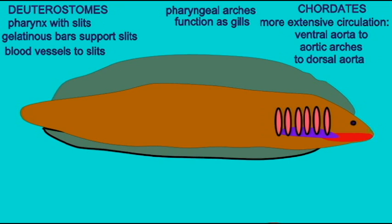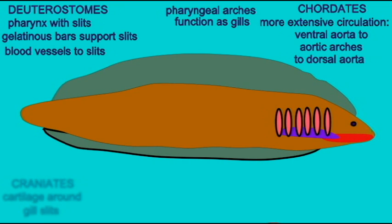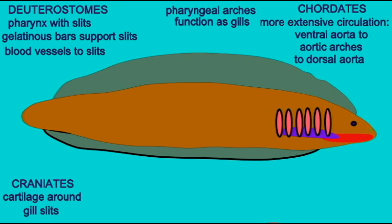The earliest fish — the craniate fish — evolved cartilage which surrounded the gill slits and became the first part of the vertebrate skull.